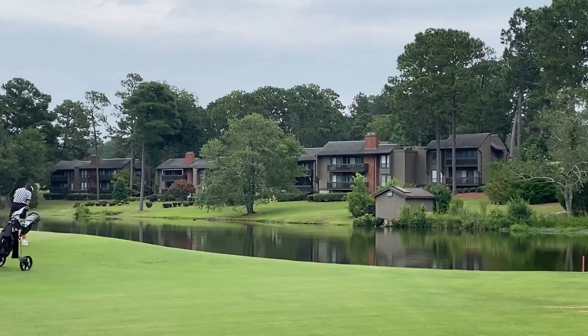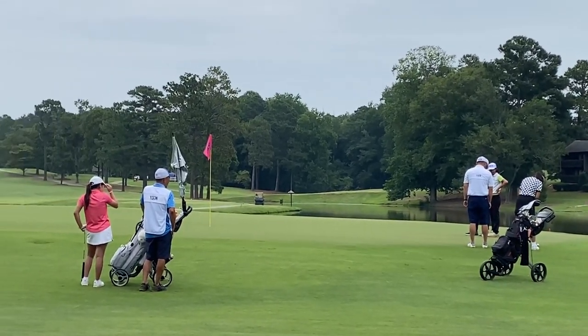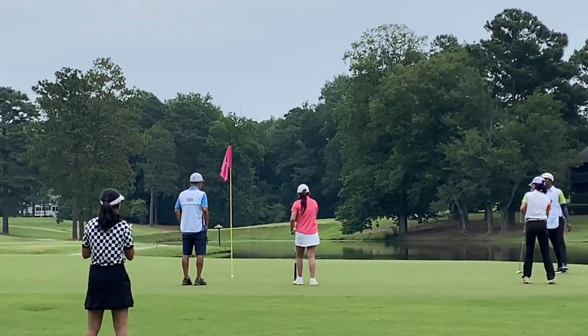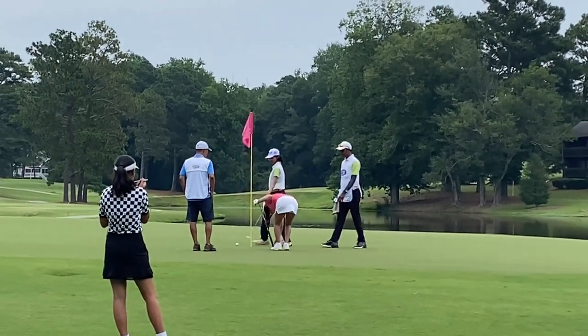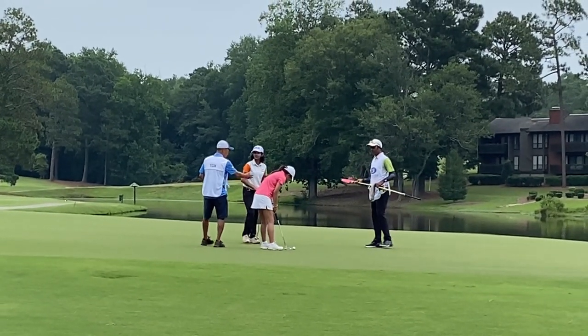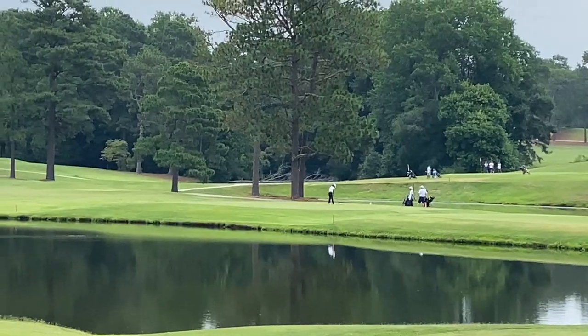Nice villas, beautiful scenery. Around 20 feet birdie putt from the green front edge to the center. It's a big putt actually — good try, good putt. Just a tap-in par. One over after 12 holes — smiling today.